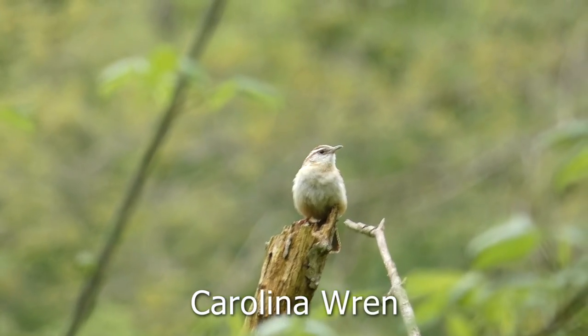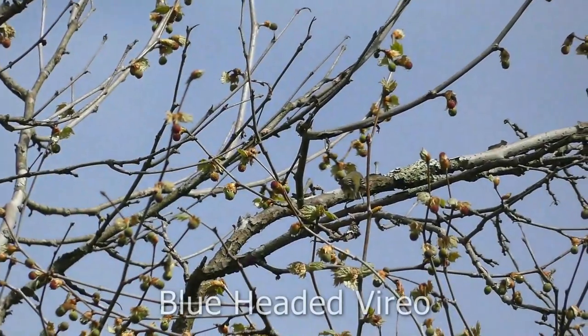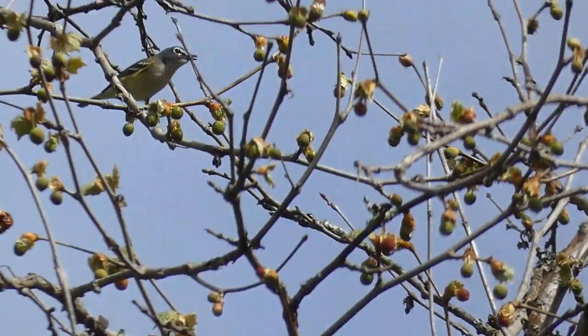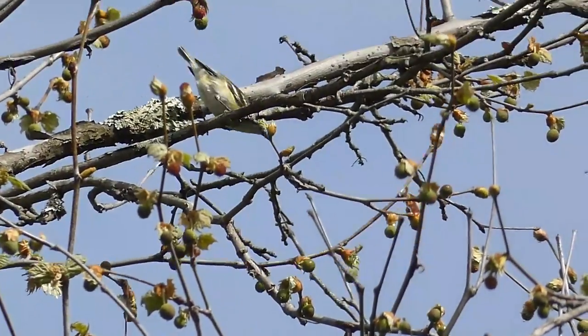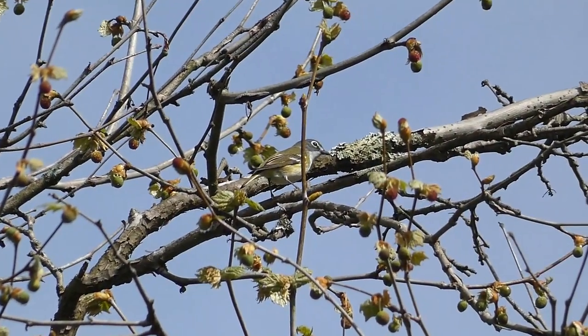I was able to see this Carolina wren, which gave me incredible views. The last bird I saw of the day was this blue-headed vireo — another lifer. What an absolutely great way to wrap up an absolutely incredible day of birding.